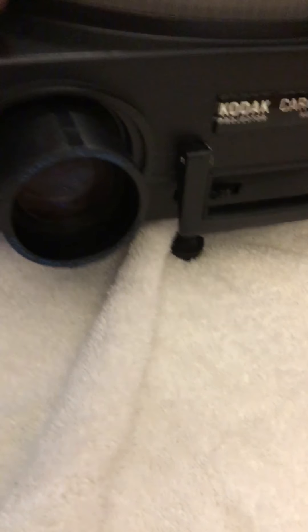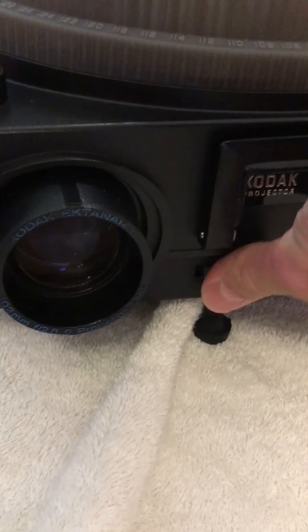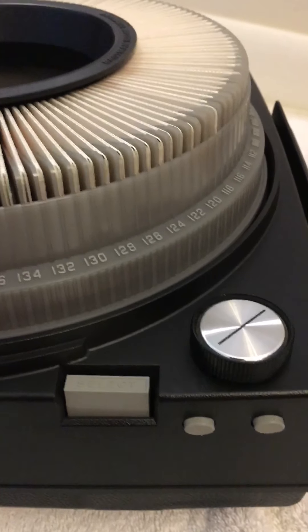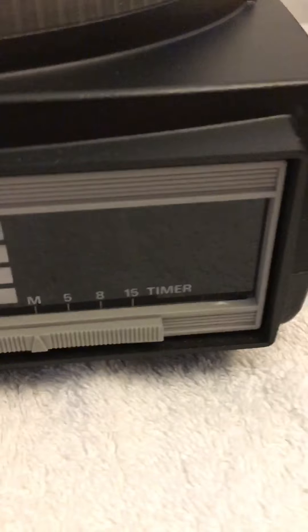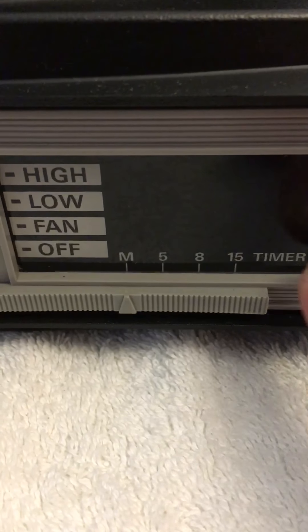The lens here is in great shape, and this right here will lower and raise the carousel picture. On the side here we've got the advance for the slides. It came with the remote which works perfectly. In the back here you've got the on, fan, low lamp, and high lamp.